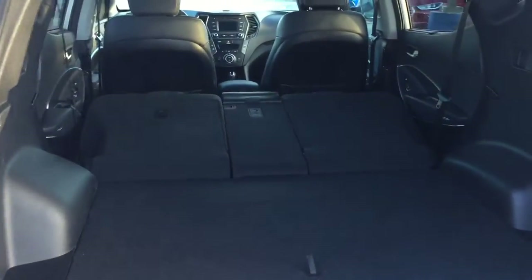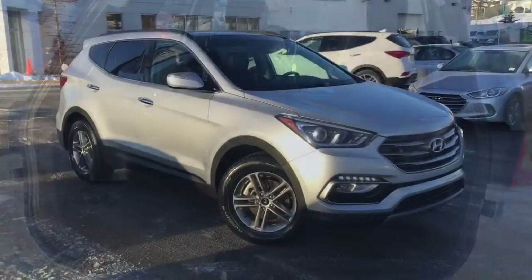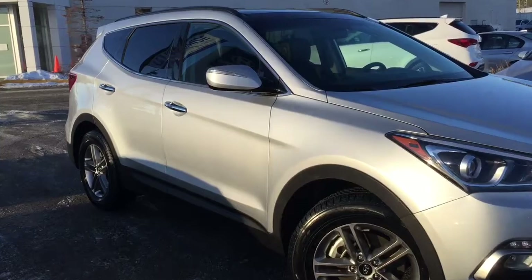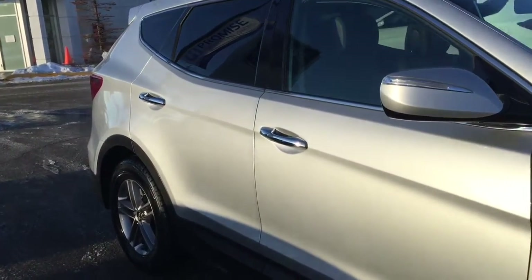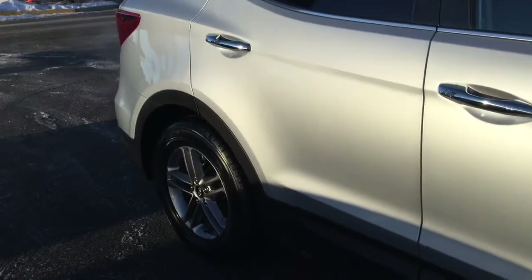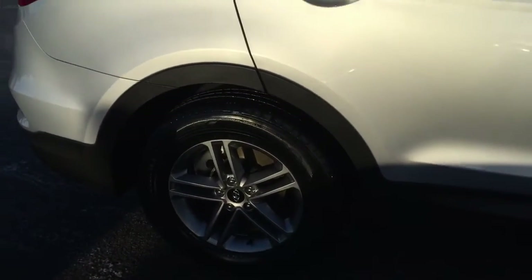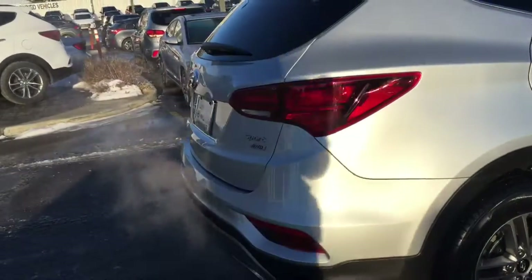Here's a look at the trunk with the second row stowed away — it's got lots of cargo space. This beautiful sparkling silver 2017 Santa Fe SE has, of course, been inspected, five-star cleaned, and CarProof verified. If you are interested in this vehicle or any similar to it, we are just a phone call away, or you can stop by our showroom. We're located in the Northwest Calgary Crowfoot Shopping Center.